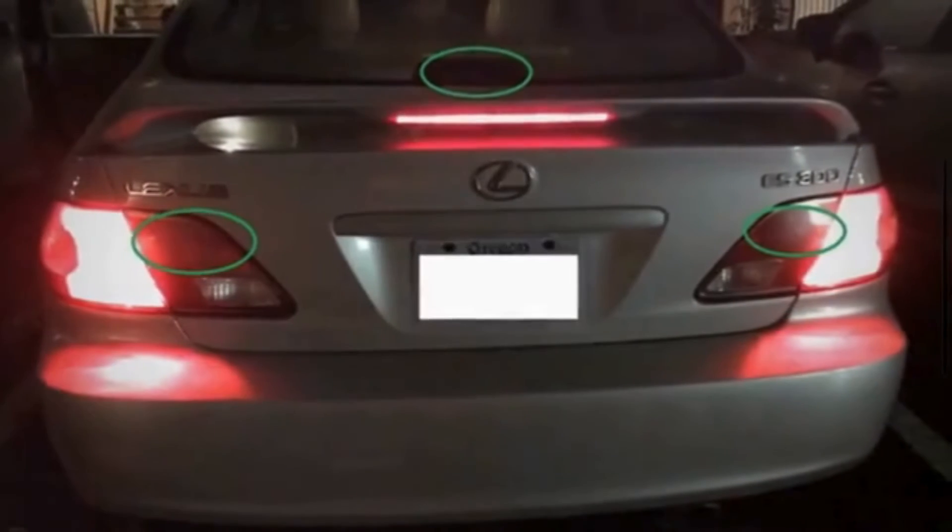If you want your brake lights to work efficiently, you need to replace the faulty brake light switch, fix a stuck brake pedal, and address any faulty brake pedal components.